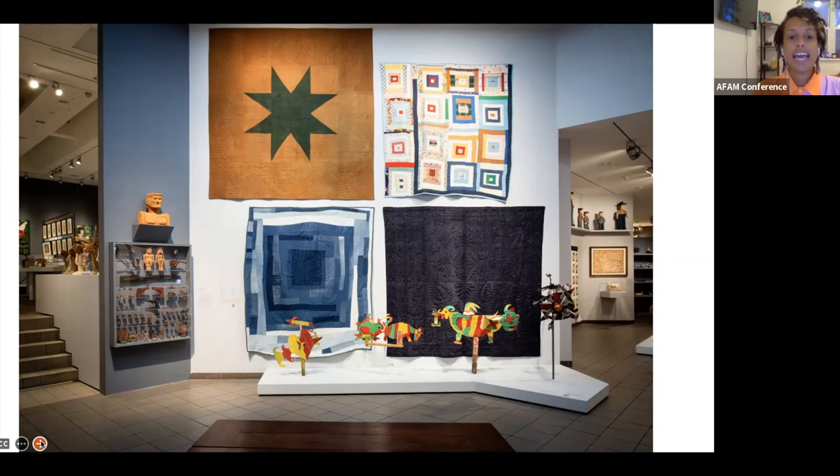The exhibition is organized in five categories, one of which is called Collection of Collections. This is also a way to describe the museum and its collection. One of the collections for which we are most known is our collection of collections.